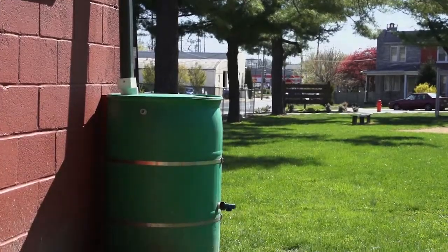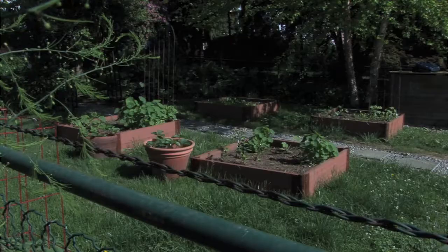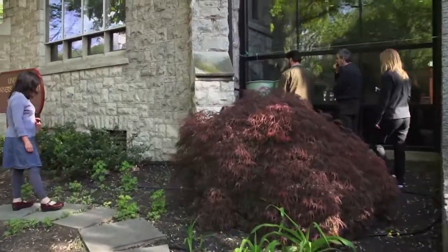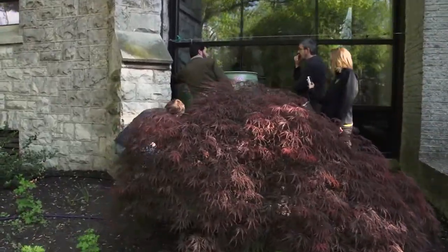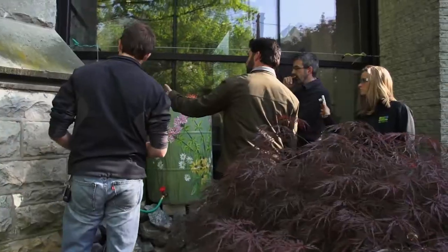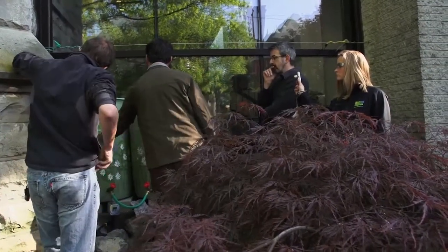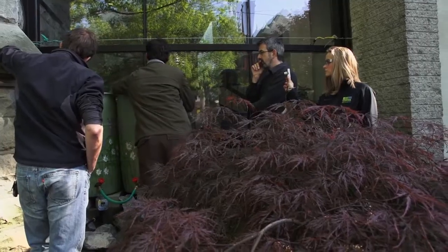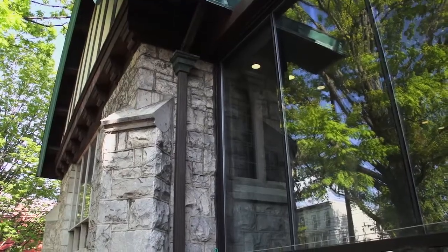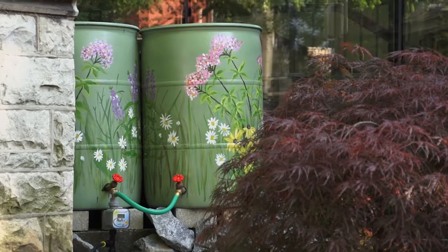We see more and more rain barrels all over the city. Last year in our garden we didn't turn a hose on — we watered the entire garden out of the rain barrels. What we have here is a diverter coming directly from the downspout into the barrels. This barrel fills up and then there's an overflow which fills the next barrel, and when those are filled it essentially puts water back into the downspout. It's hands-free — you should never have to worry about it.